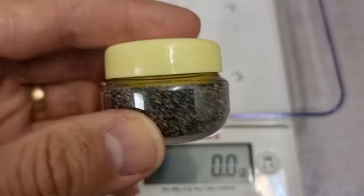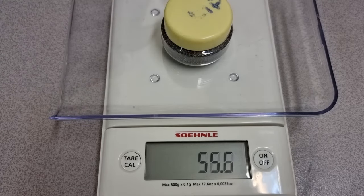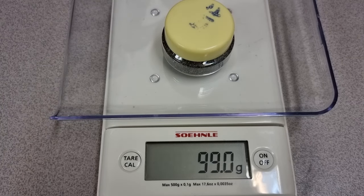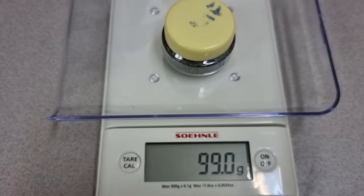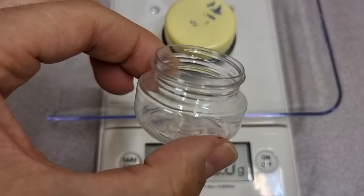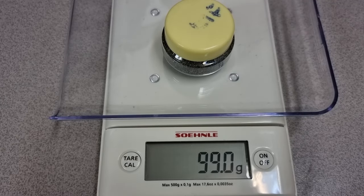We'll measure this container. I know that this is filled to the brim, so that is 99.1 grams. So the contents of that container is about 90 grams. What I'm going to do is take this container and fill it to the brim with water, and we'll measure the container filled with water. That will tell us how many cc's the container is, and then we will know the weight of the sand from that beach.